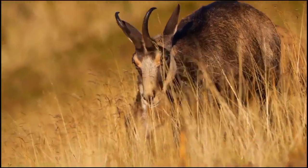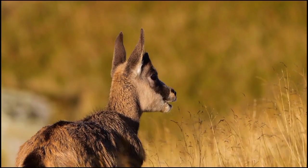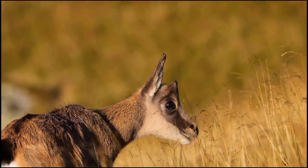Adapted for steep terrains, chamois possess concave hooves providing exceptional grip on rocky surfaces. Their reddish-brown fur provides camouflage, aiding in evading predators like eagles and lynxes.